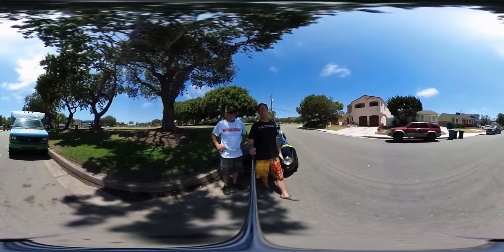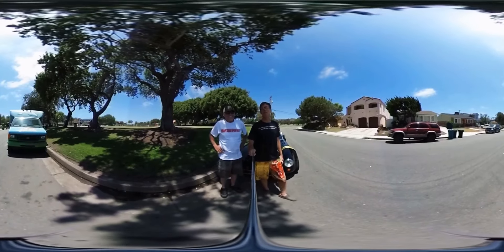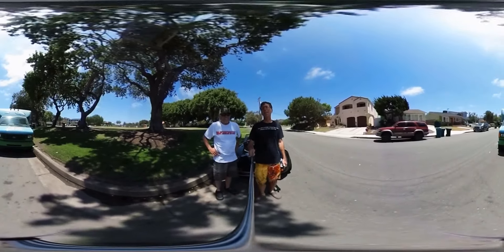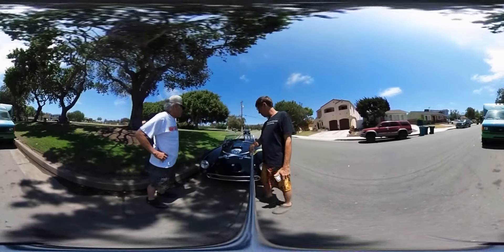Hey, it's Darren with St. Clemente 360, back with another exciting adventure this week with my friend Art from Wirediet.com. Check out the little ride we got to go play with this afternoon.